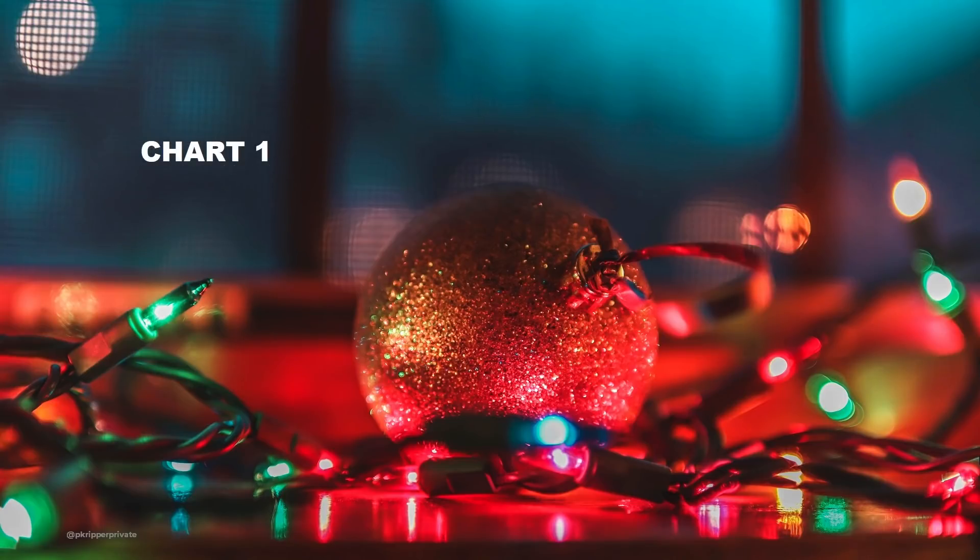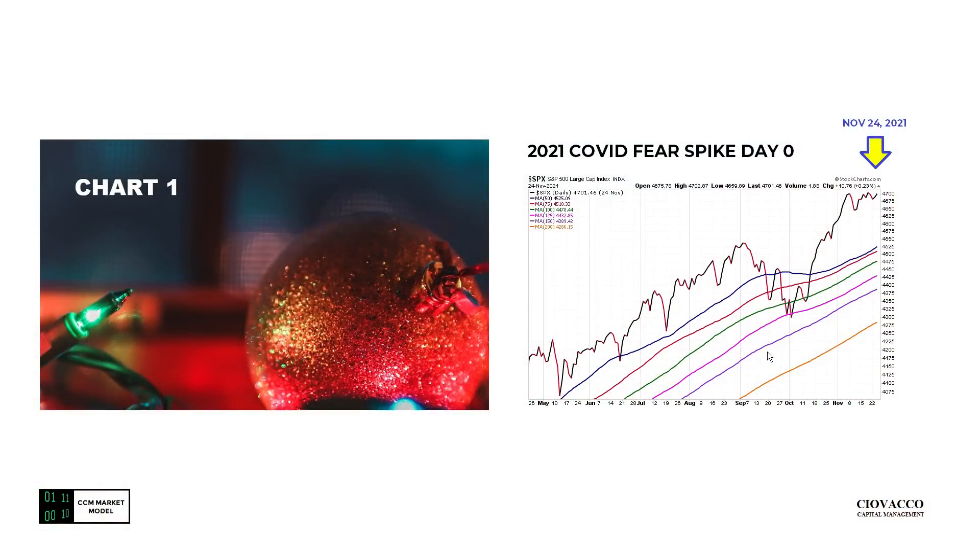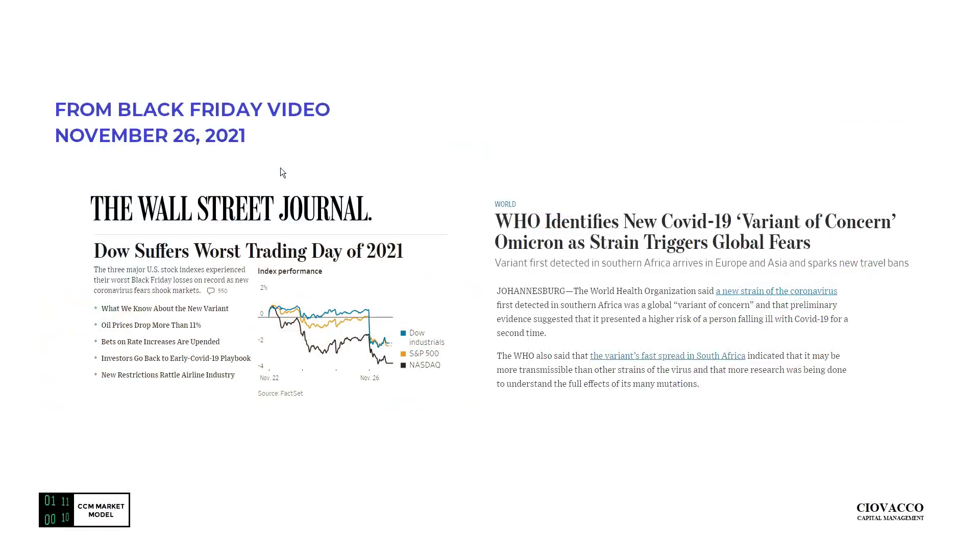Chart number one. A daily chart of the S&P 500 with some simple moving averages — the 50-day in blue all the way out to the 200-day simple moving average in orange. This is the look of the chart the day before Thanksgiving, Wednesday, November 24th. Market was closed Thursday, November 25th for Thanksgiving. And as you may remember, we had the big scare on Black Friday, November 26th, related to the new strain of the virus.